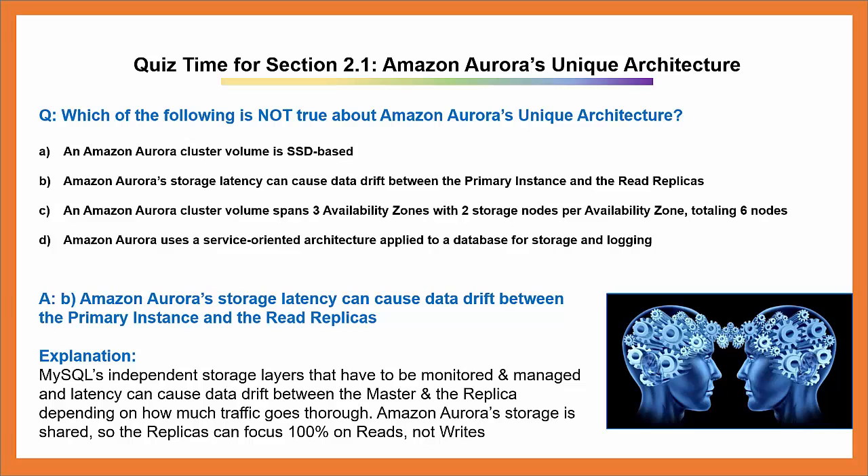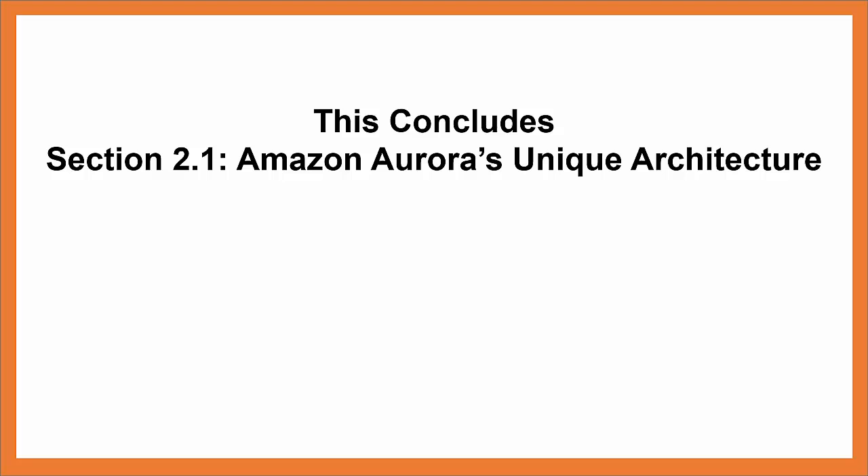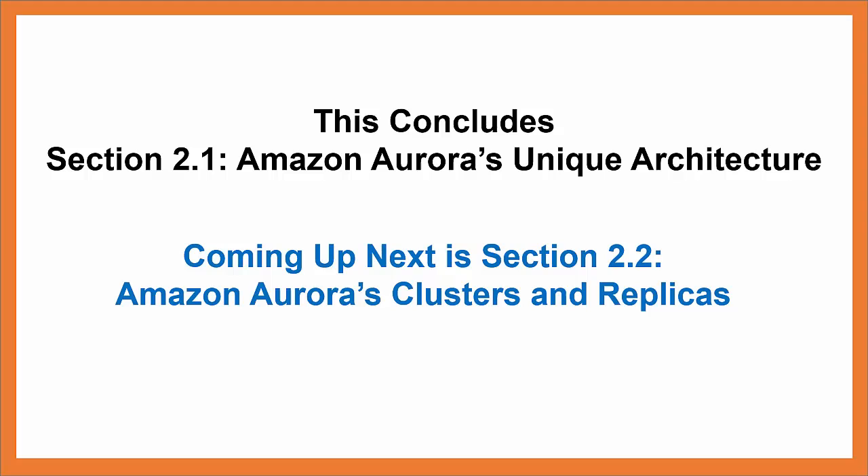It's not Amazon Aurora that has storage latency and can have data drift. It's MySQL's independent storage layers that have to be monitored and managed, and latency can cause data drift between the master and the replica depending on how much traffic goes through. Amazon Aurora's storage is shared so the replicas can focus 100% on reads, not writes. This concludes section 2.1 Amazon Aurora's unique architecture. Coming up next is section 2.2: Amazon Aurora's Clusters and Replicas.